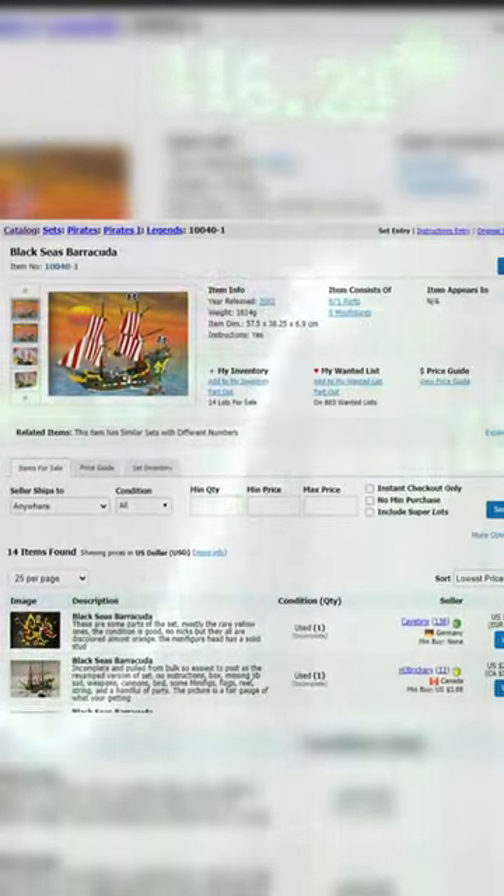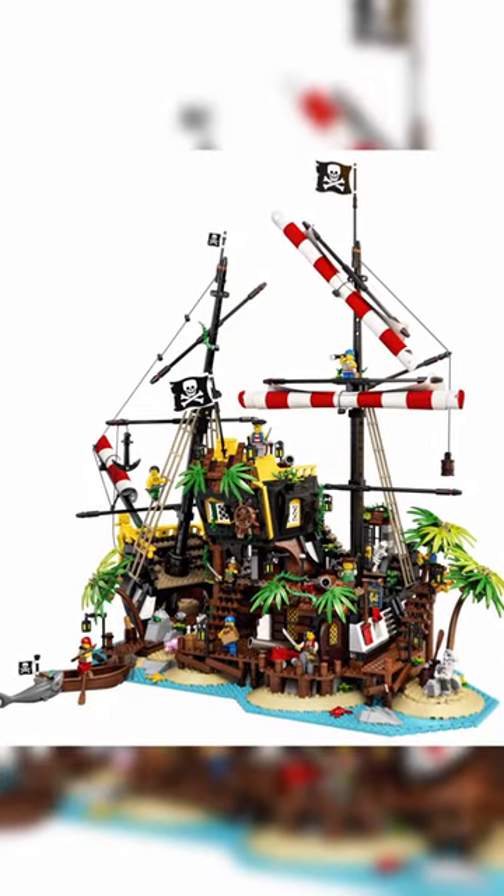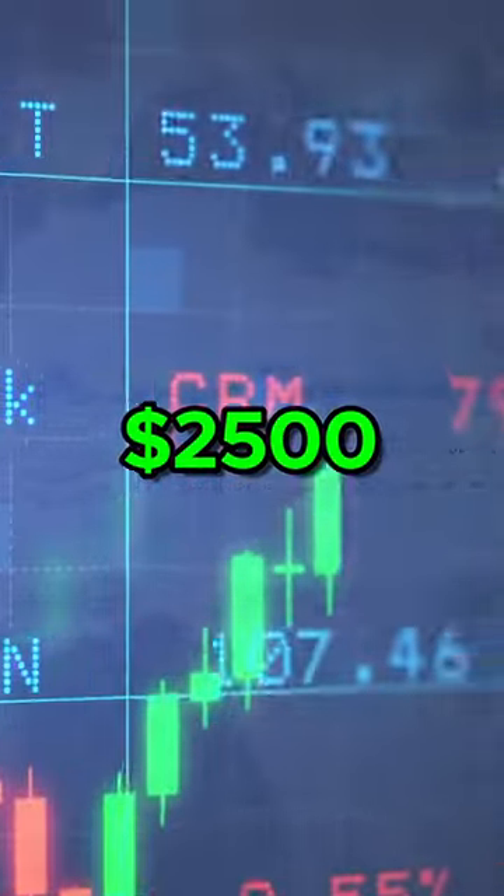This set was so popular that it was re-released in 2002 and a homage was paid to it by the new Barracuda Bay released in April of 2020. No wonder this set costs around $2,500 these days.